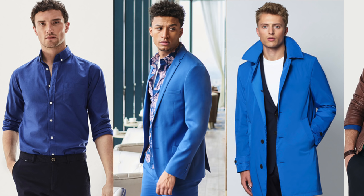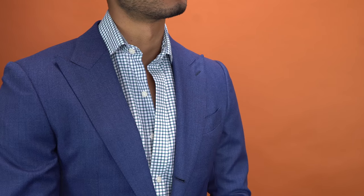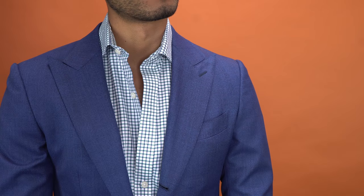Number three: electric blue. This is definitely one of those colors that takes some getting used to, but it's a great shade to change it up from your boring navy that you wear every single week. Better yet, it's a color you can add to your navy monochromatic looks to really make it pop and stand out.